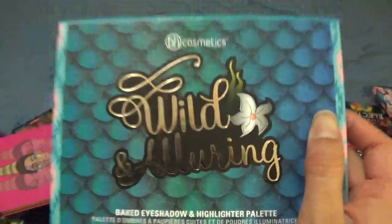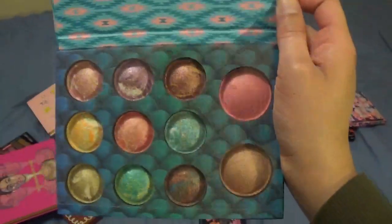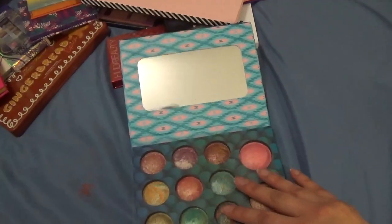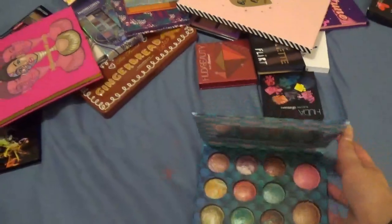This is the BH Cosmetics Wild and Alluring palette — it's really pretty and something different you don't see every day. There's a blush and a bronzer, and these eyeshadows are really gorgeous. I don't use it often enough though, so this is going in the maybe pile.